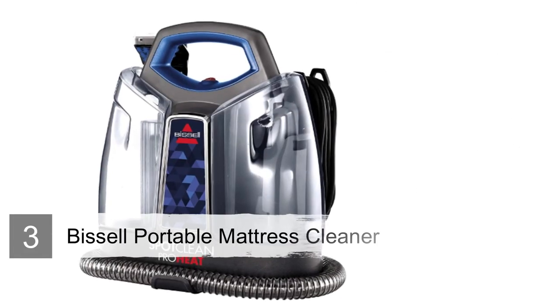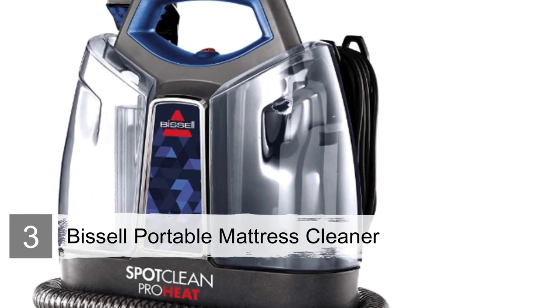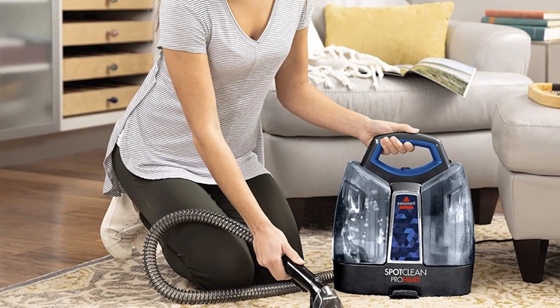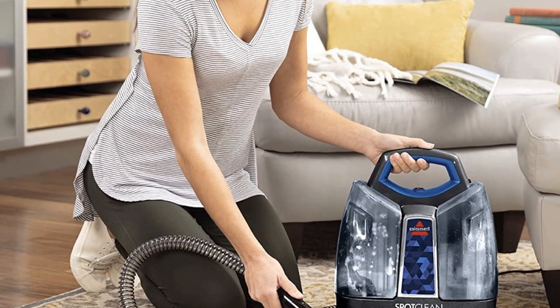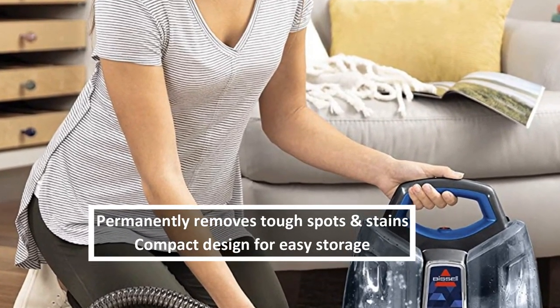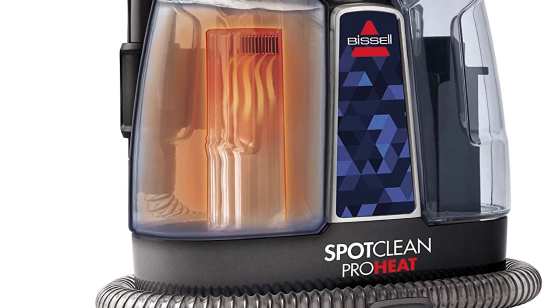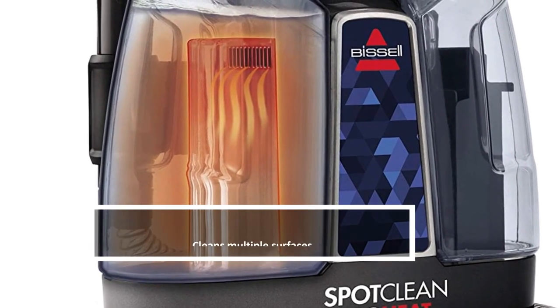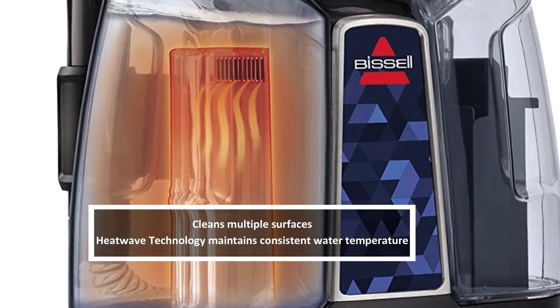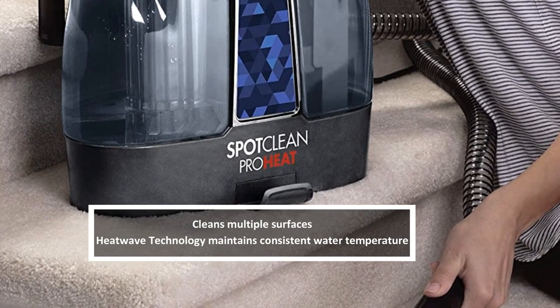Number 3: Bissell Spot Clean Proheat Portable Mattress Cleaner. Bissell offers some of the best cleaners on the market, and the Spot Clean Proheat Portable Mattress Cleaner is no exception. It's portable for easy use, transportation, and storage. It uses heatwave technology to maintain water temperature. There is also a 3-inch tough stain tool for stairs, mattresses, and other hard-to-reach surfaces. The deep-reach tool helps remove hard-to-get stains and spots.